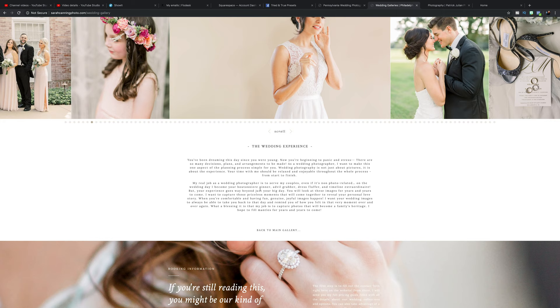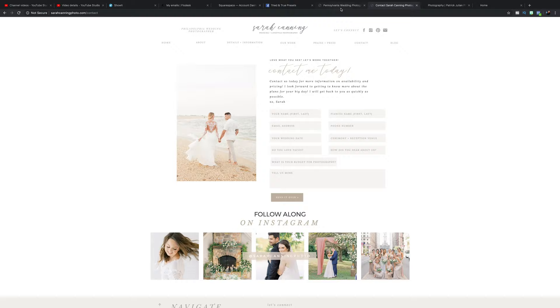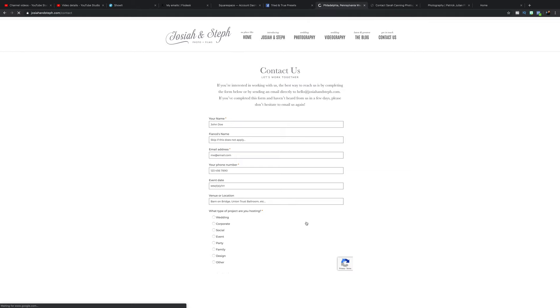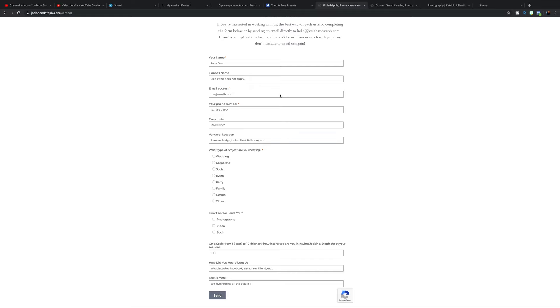Every website also needs a contact page. Ours is linked right into HoneyBook — I went over HoneyBook in a previous video — so every time somebody fills it out, it sends an inquiry automatically. Very importantly, we also have our email at the top of the contact page so people can email us manually if the contact form isn't working. The worst thing that could happen is people trying to reach out but your contact form is broken, and you're missing 10, 20, 30 inquiries and wondering why nothing is booking.